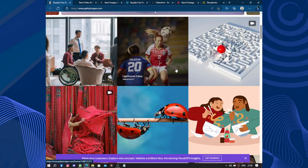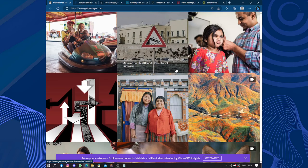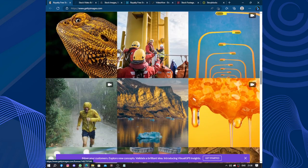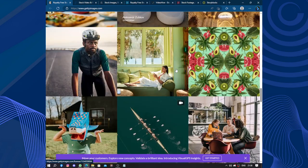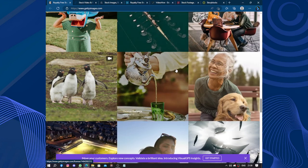One of the key strengths of Getty Images is the sheer breadth and depth of their library. They offer an extensive range of content covering various themes and subjects. Whether you are searching for nature, business, sports, or lifestyle images, Getty Images is likely to have what you need. Their collection is continually updated, ensuring that users have access to fresh and relevant content.